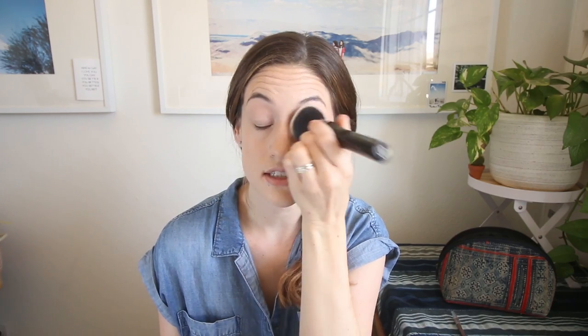Once I put my RMS foundation and concealer on, I use just a tiny bit of the Alima Pure powder on the same Alima Pure brush — a little bit under my eyes to set it, and just on my T-zone. The highlighter I have is another RMS product because I'm obsessed with this line.